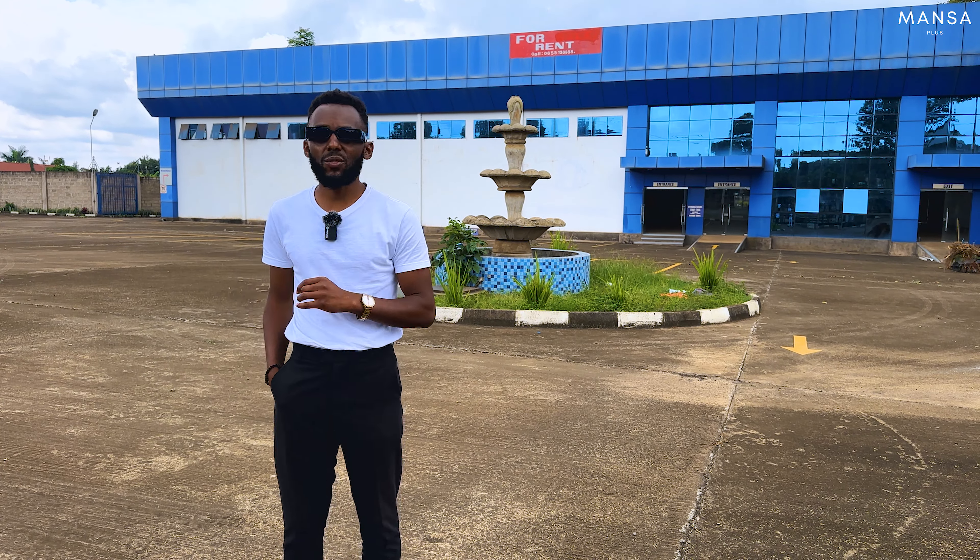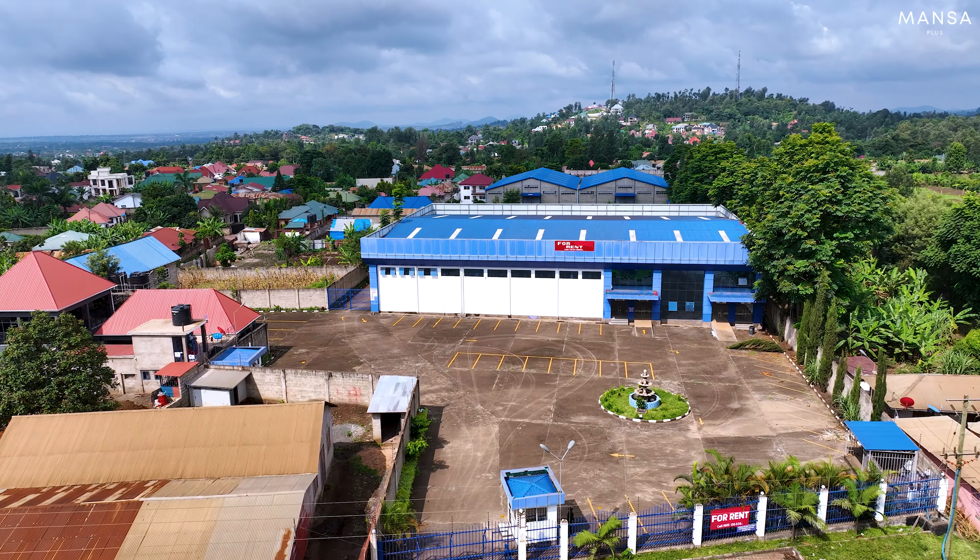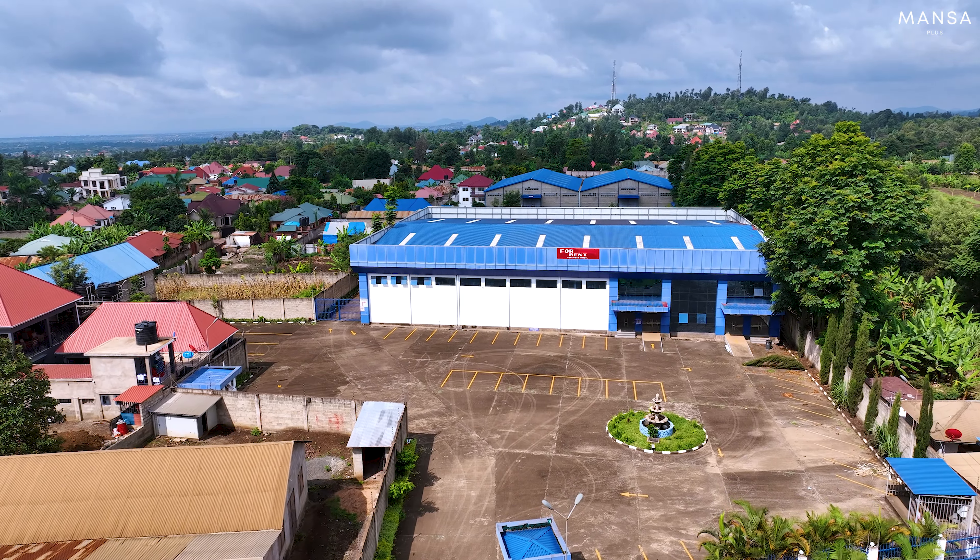If you are expanding your business and Arusha in Tanzania is on your mind, then you should consider this property.